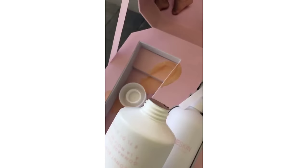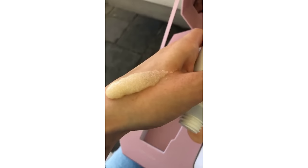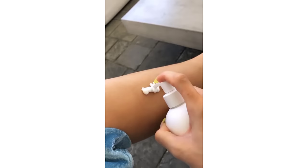I only have one hand so bear with me. When you open it up, it looks like this — I'm going to take this little thing off. I just put this on my hand so you can see the color, and it's super easy to squeeze out. I have a little bruise but this is my lotion. I feel like it disperses the perfect amount — just the perfect thickness. It smells like coconuts, not too strong. It really is perfect.